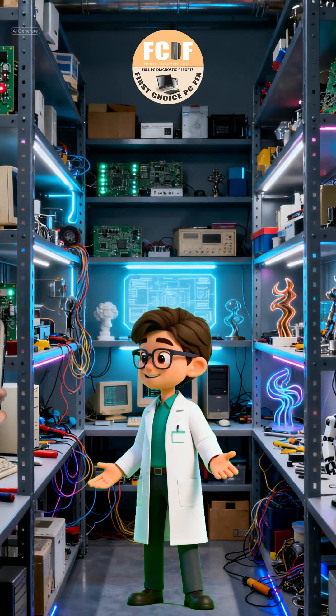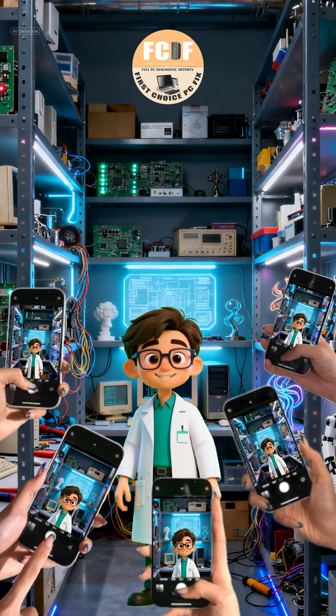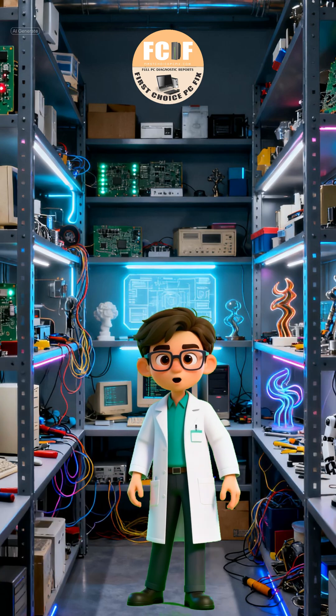Welcome back to First Choice PC Fix. Today we have a classic case: a desktop computer that simply refuses to power on.